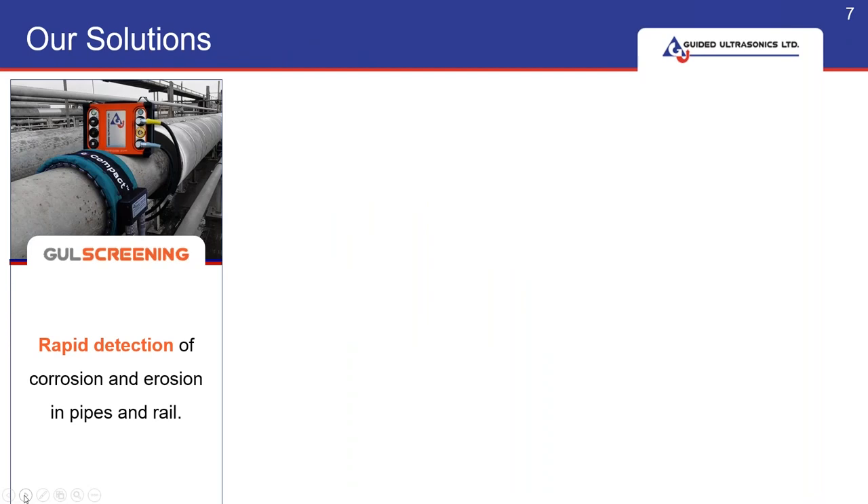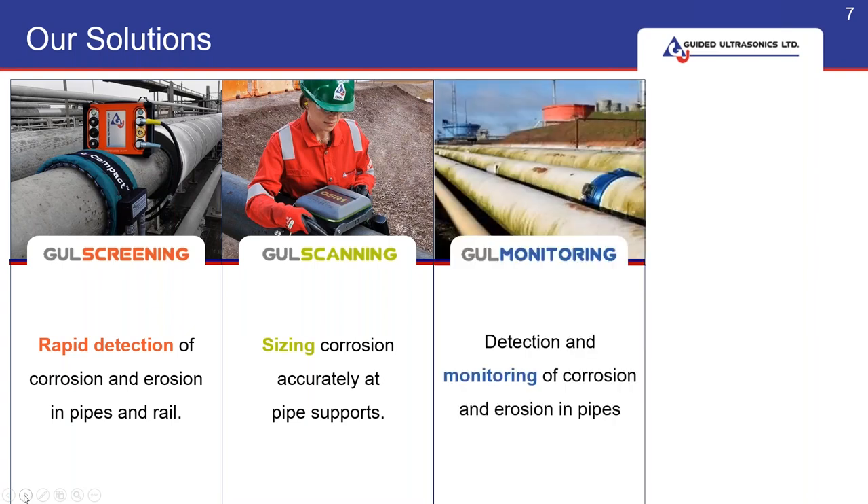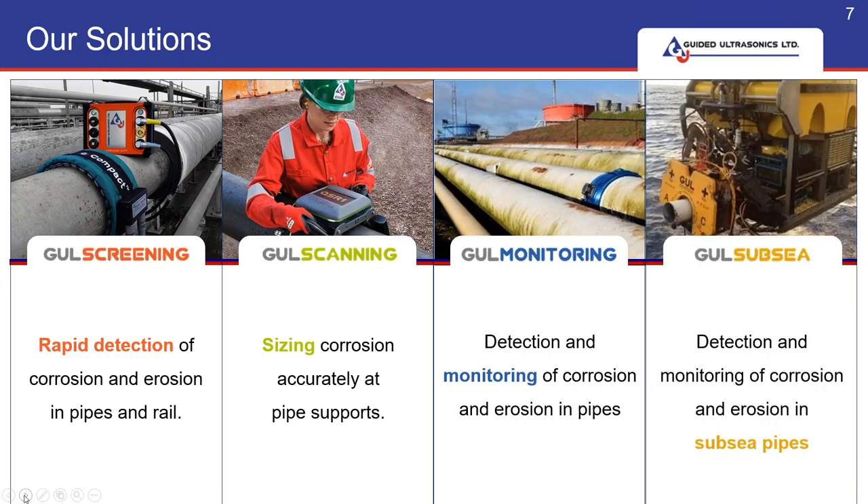All our products are based around guided waves and we have a number of solutions to choose from. We have screening, which we're going to learn more about today. We have scanning, which is a quantitative tool for corrosion under pipe supports or CUPS. We have monitoring, used when the cost of getting to the pipe would exceed the inspection cost — such as remote places, difficult to access pipes — where you continuously monitor and compare results to look for any change in pipe condition. We also have subsea, which has benefited from our topside inspection experience, offering a reliable modular system for ROV or diver deployment.